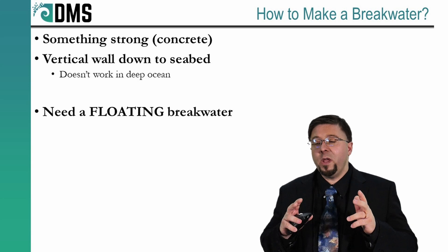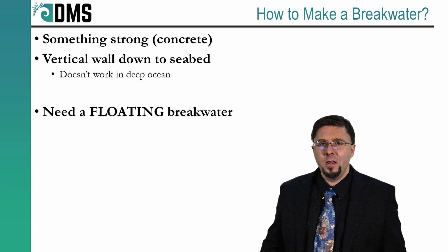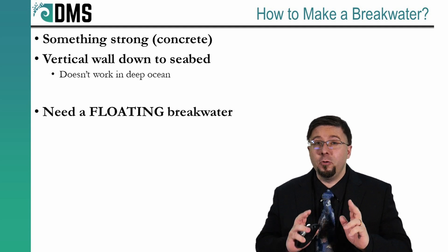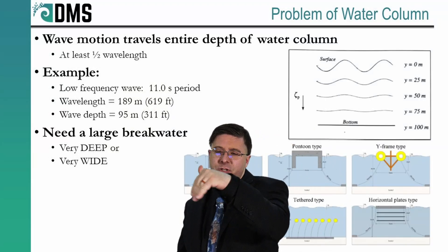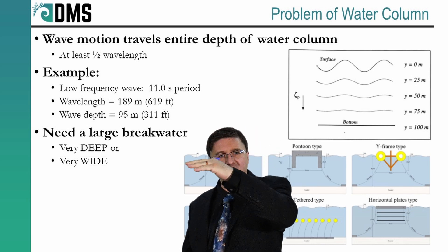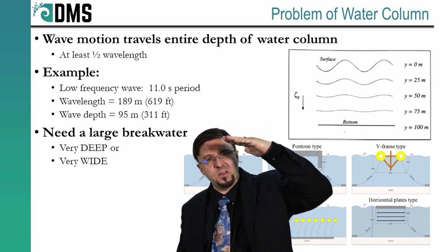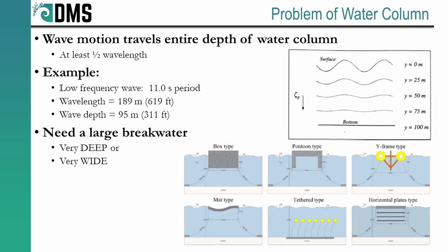Instead, we need to create some sort of structure that can block the ocean waves — and more than anything, it has to be a floating breakwater. And if we're talking about a floating breakwater, we run into the problem of waves and the water column. When you see a normal wave on the ocean surface, you may not realize that the motion of the water you're seeing actually gets copied down and extends all the way through the water column. The motion does taper off as you go down, but it depends on the wavelength — and these are the major problems.